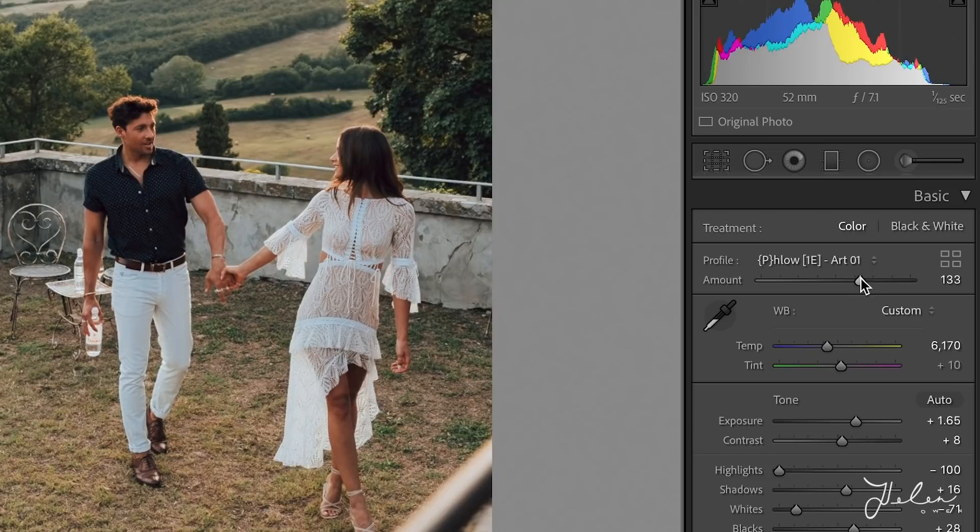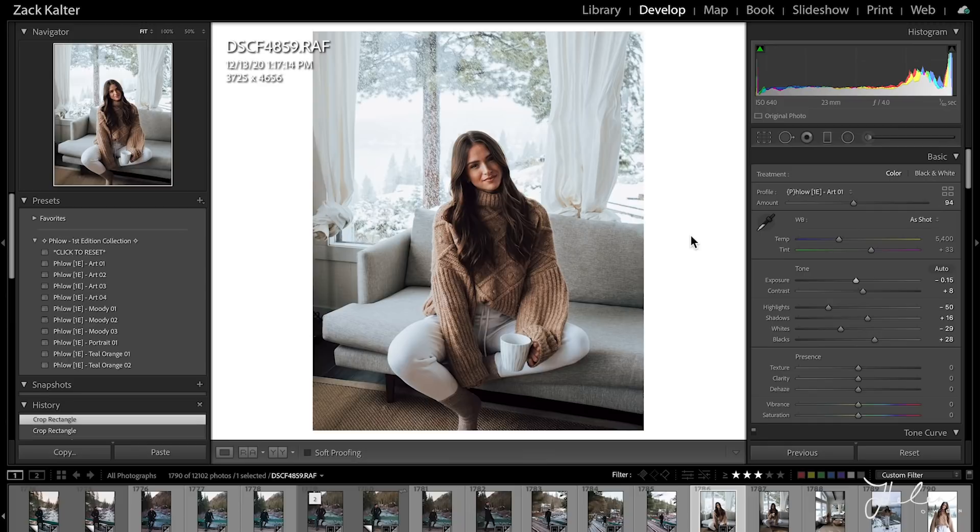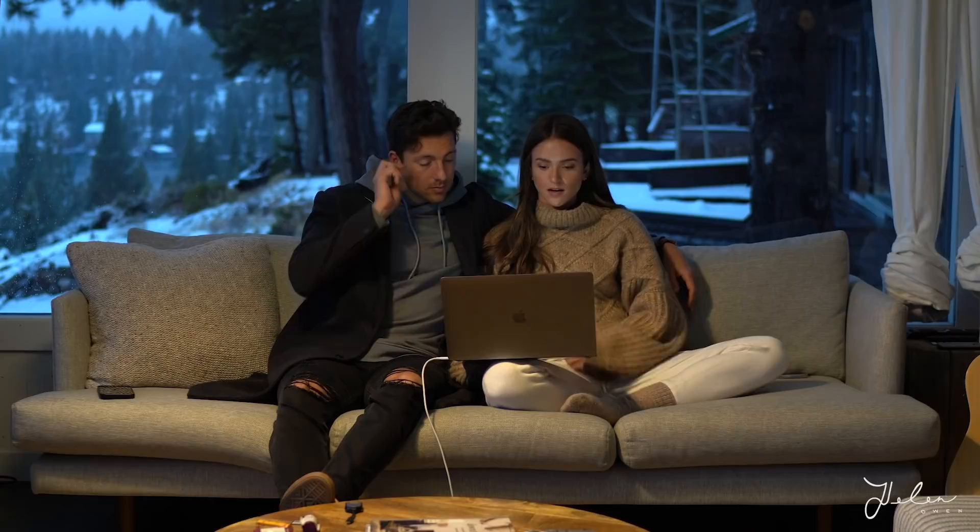I've built these in such a way — there's a lot going on behind the scenes in terms of color science, math, luminosity — stuff you don't need to know about, but it took me a long time to figure out how to build these so they work consistently on a variety of different images, and that was the goal. This image looks beautiful — it actually brought back some of the highlights which I'm surprised by. It looks like a snowy winter wonderland back there, you can see the tree outlines, her skin tones are beautiful, the overall vibe looks very filmic, very alive. It's a really beautiful edit and it took maybe 20 seconds. That's all I really need to do for this one — moving on to the next.